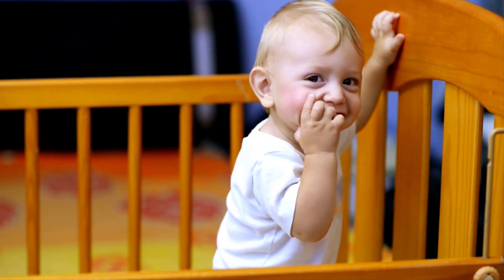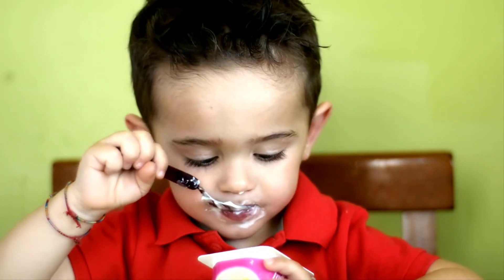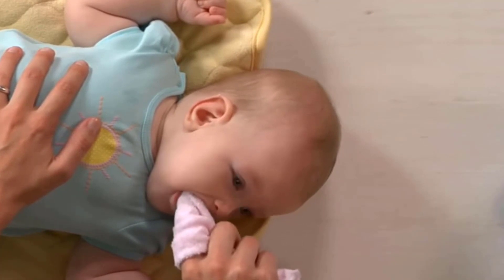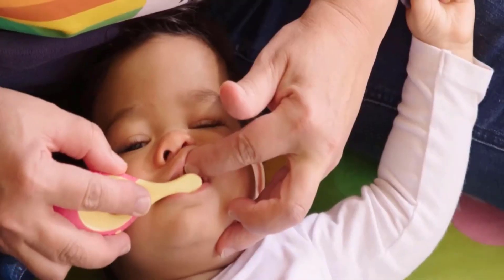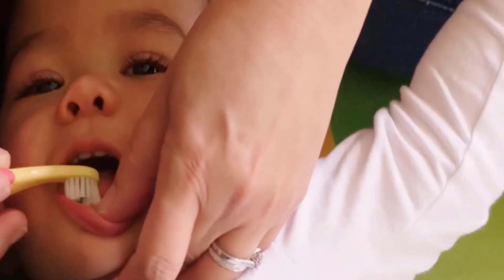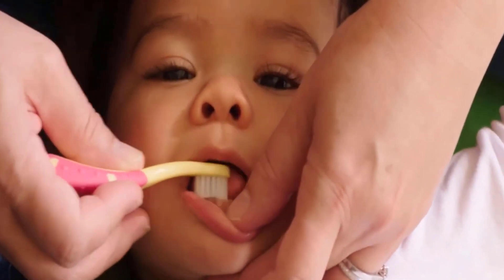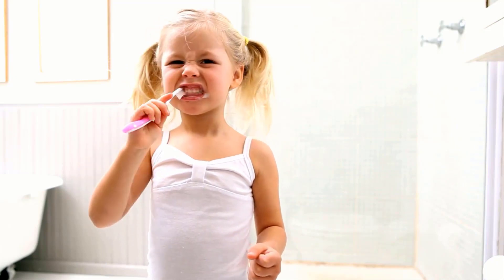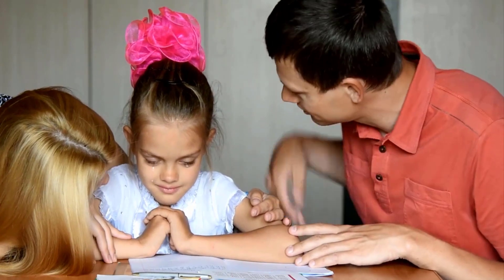If your child uses a pacifier, provide one that is clean and free from sugar. You should encourage healthy eating habits in your child. Wipe the baby's gums with a clean washcloth after each feeding to remove all plaque from the gums. Begin brushing your child's teeth as soon as they grow in, brushing them gently with a child-size toothbrush.